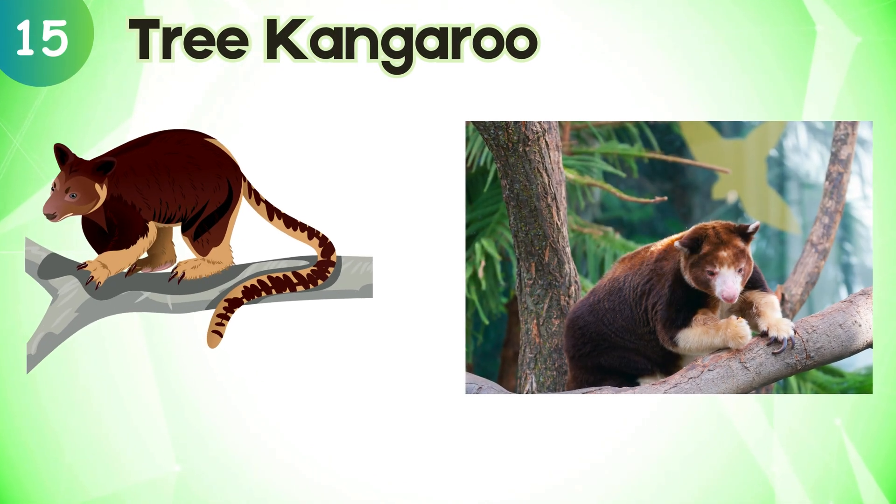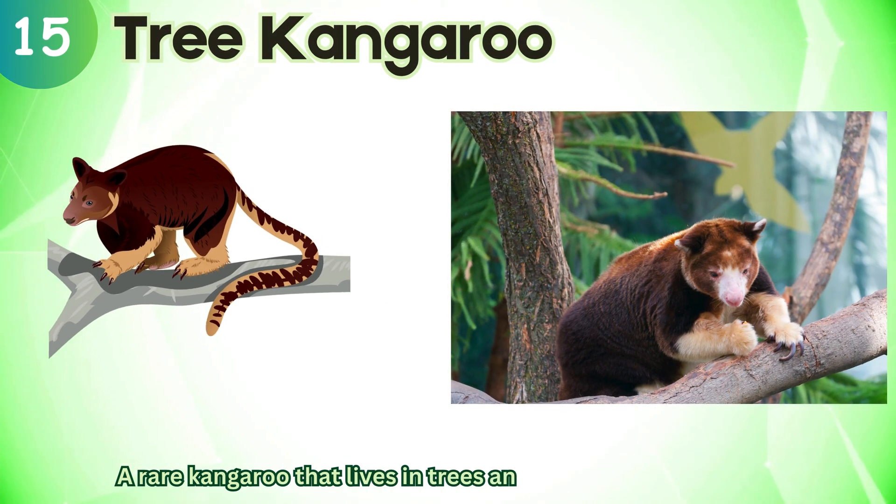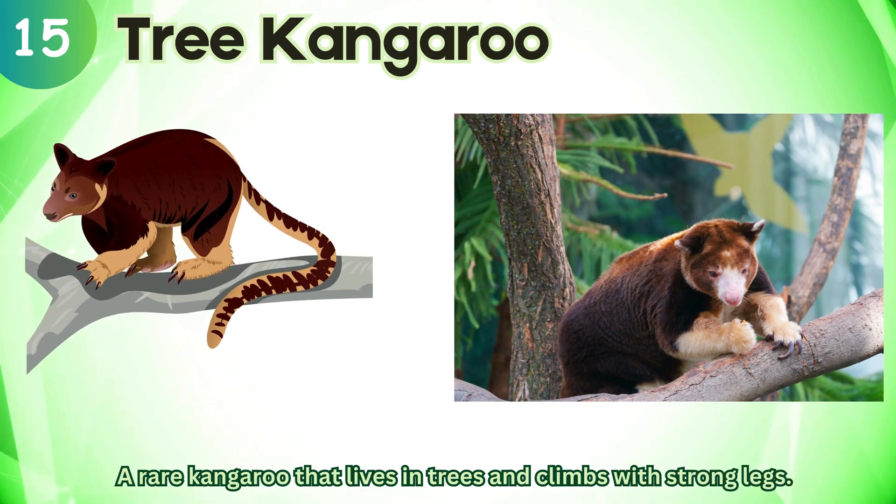Tree kangaroo. A rare kangaroo that lives in trees and climbs with strong legs.